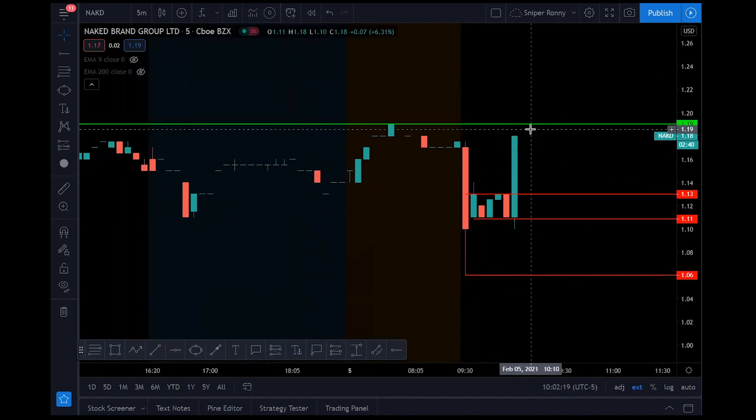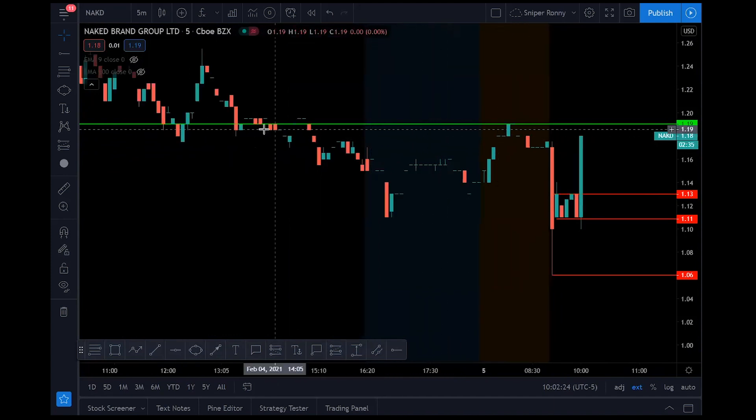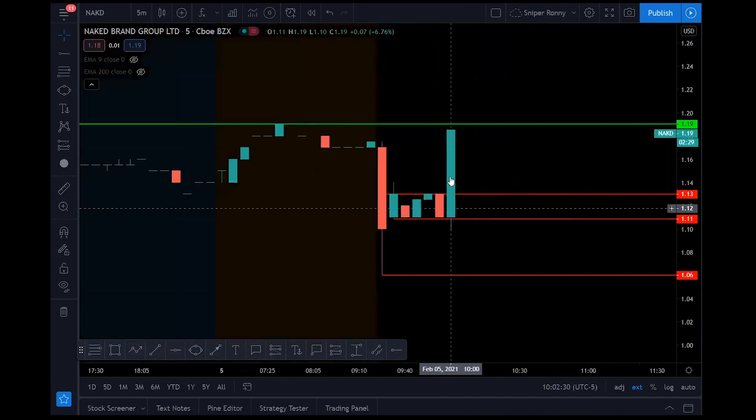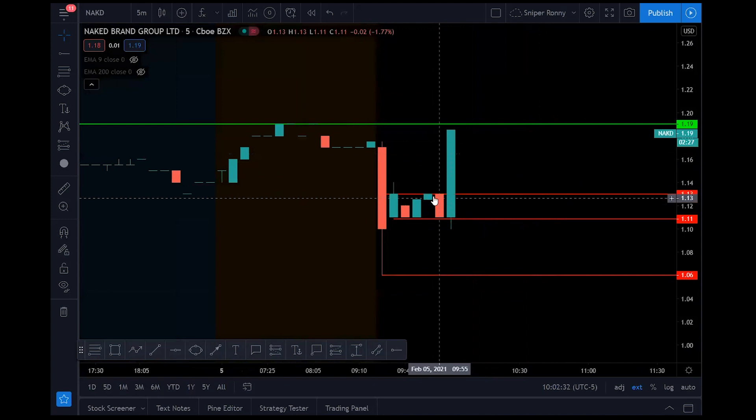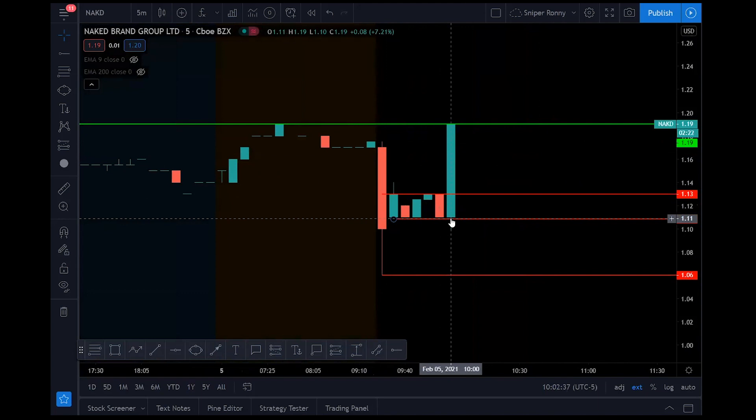$1.19 is heavy resistance. You can see we didn't really break above it in the pre-market, and yesterday trading we couldn't get above it. But this is a really powerful candle. See how you caught that consolidation — you saw it was building a nice support. $1.10 is a beautiful buy-in there, so you've already made 10 cents.